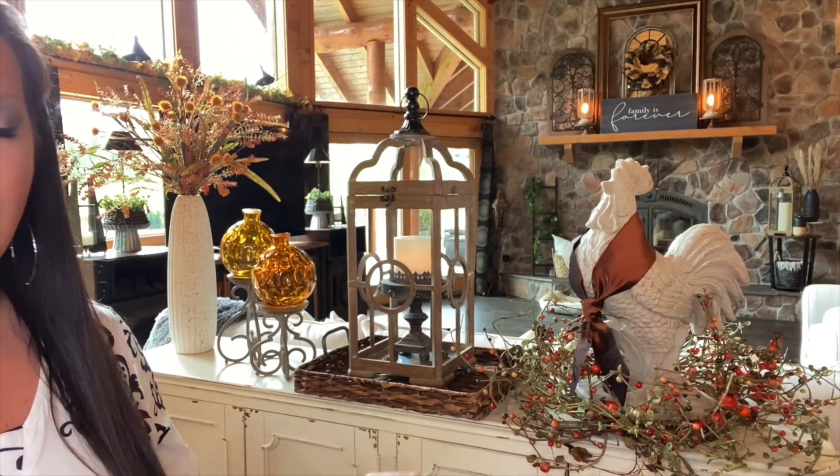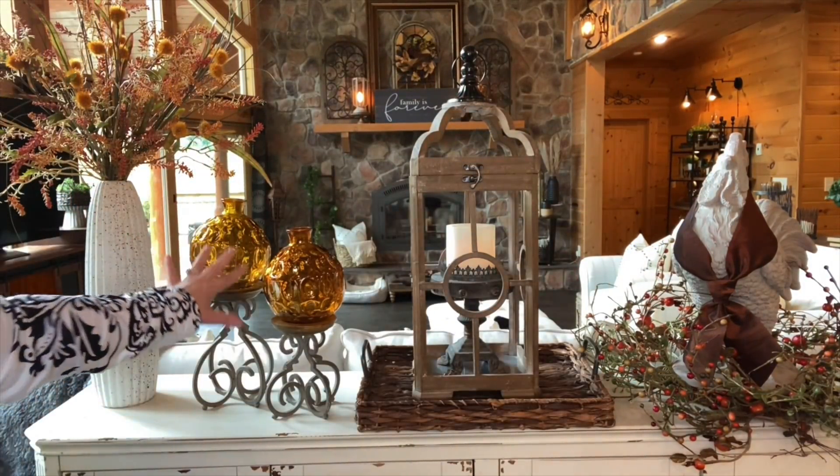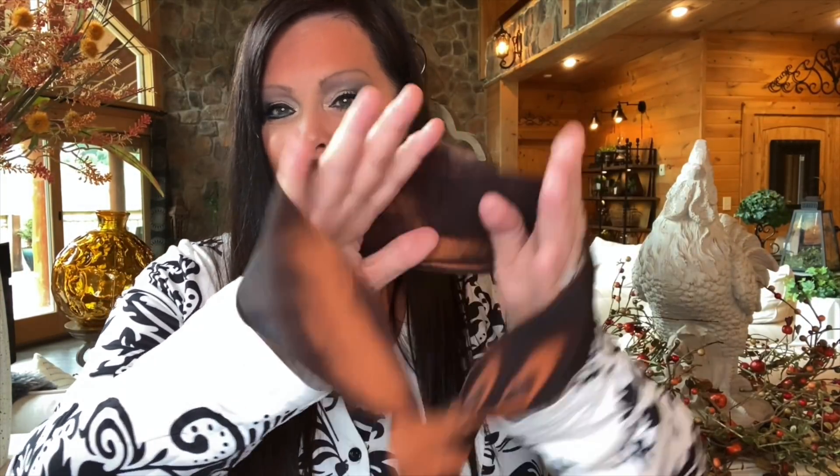So on the tabletop behind me, I already did a decorate-with-me on this vignette you see here, but one thing I added was something to Mr. Rooster — I dressed him up. Here's a better look: lantern, tray, wreath, rooster, two little fall vases on candle holders, and then this floral arrangement. But look at Mr. Rooster — he's wearing a tie! He's all dressed up for the season. This actually went around one of my beautiful lamps from Kirkland's, and I took it off the lampshade and thought it was going to be perfect for Mr. Rooster. He's very dapper.